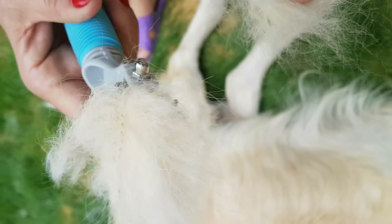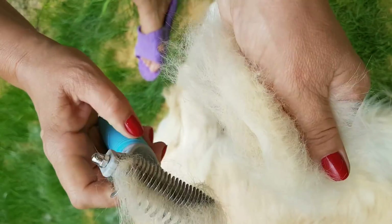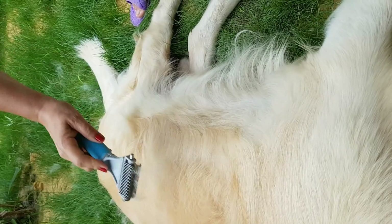What convinced me to buy this brush was the fact that the brand donates $1 from the buying price to starving dogs. So I'm happy, Gore is happy. As you can see, for him it's like a good scratch on the belly.